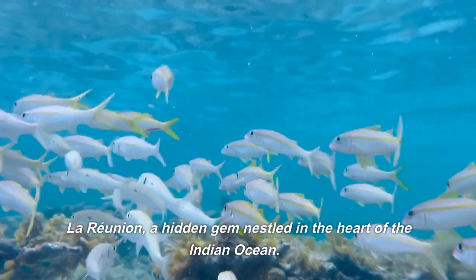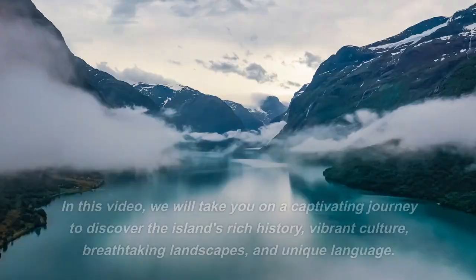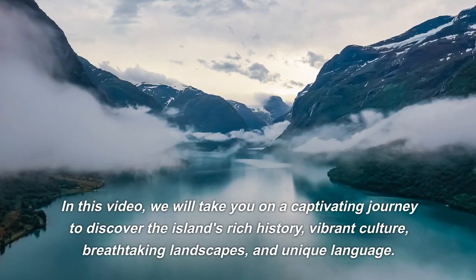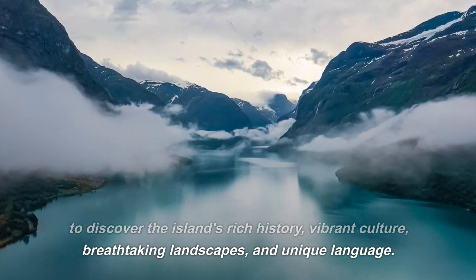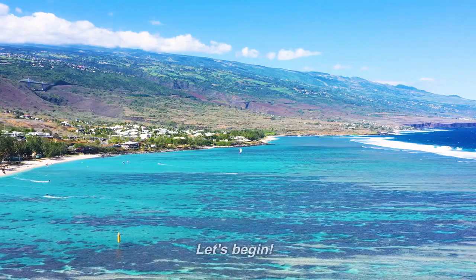La Reunion, a hidden gem nestled in the heart of the Indian Ocean. In this video, we will take you on a captivating journey to discover the island's rich history, vibrant culture, breathtaking landscapes, and unique language. Let's begin.